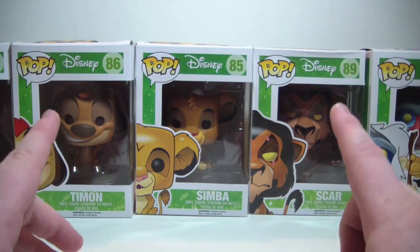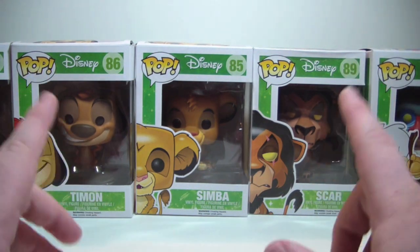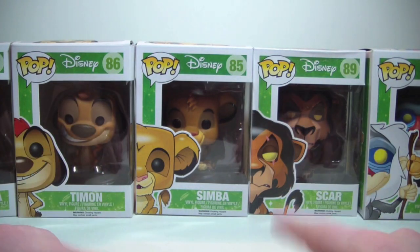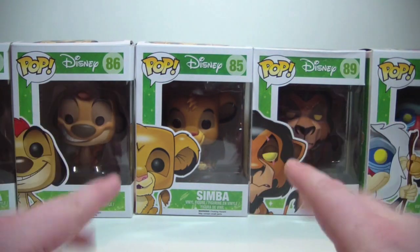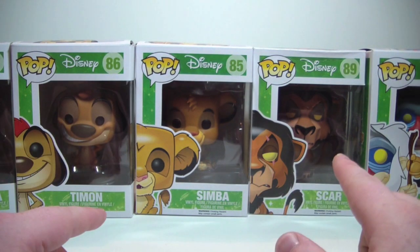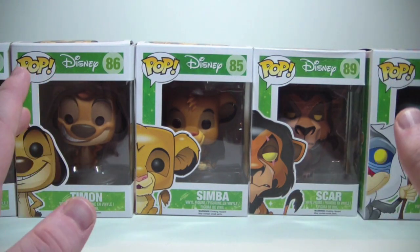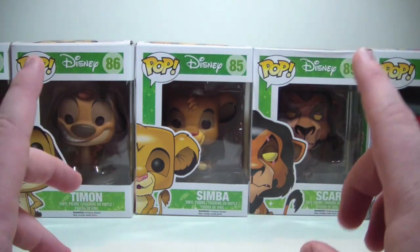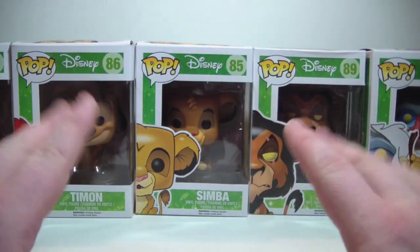Super excited about Funko doing Lion King pops. When I saw these guys at my Barnes & Noble I grabbed them. The first Barnes & Noble had all of them except for Scar, so I went to another Barnes & Noble convenient to me and they had Scar. So I grabbed him and I have the whole set — very happy to have them.